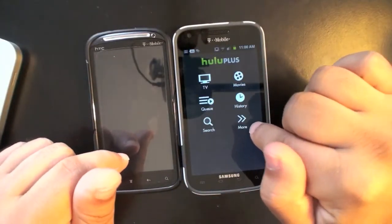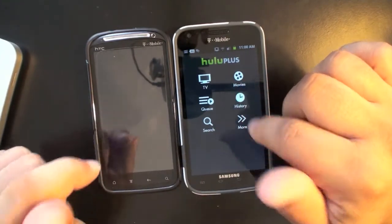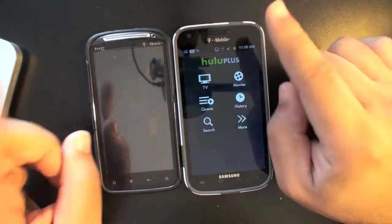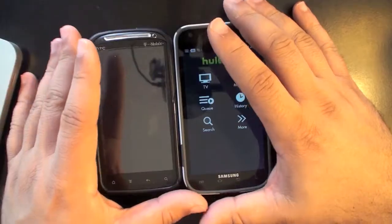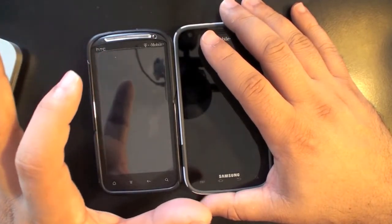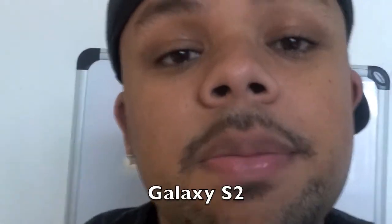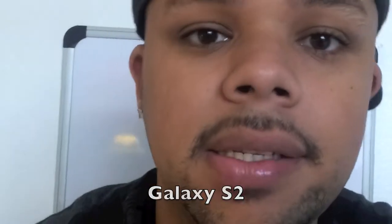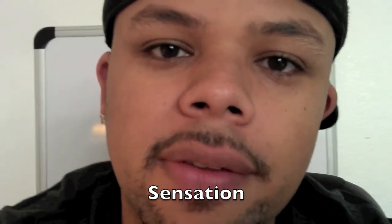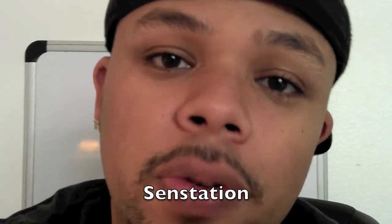The Galaxy S2 comes with a bigger battery — 1,850 mAh as opposed to the Sensation's 1,520 mAh — and both batteries will get you through the day. In my usage, though, the Sensation seems to get a little better battery life. The Galaxy S2 has a single flash while the Sensation has a dual flash.